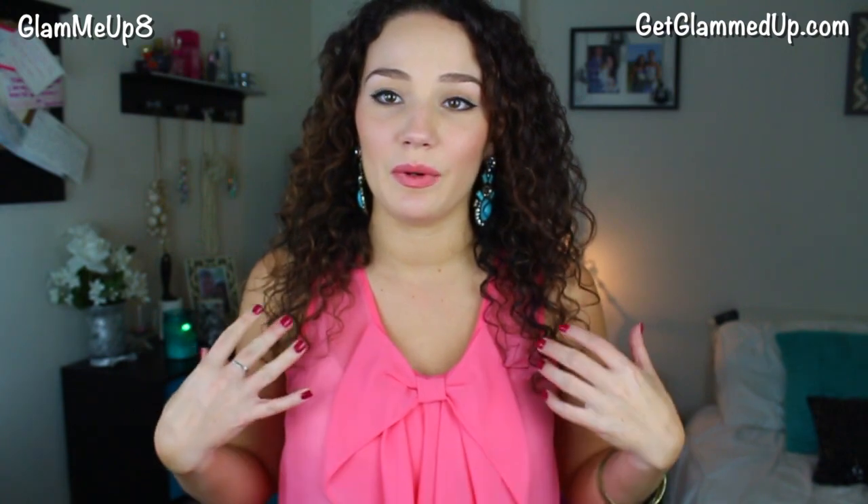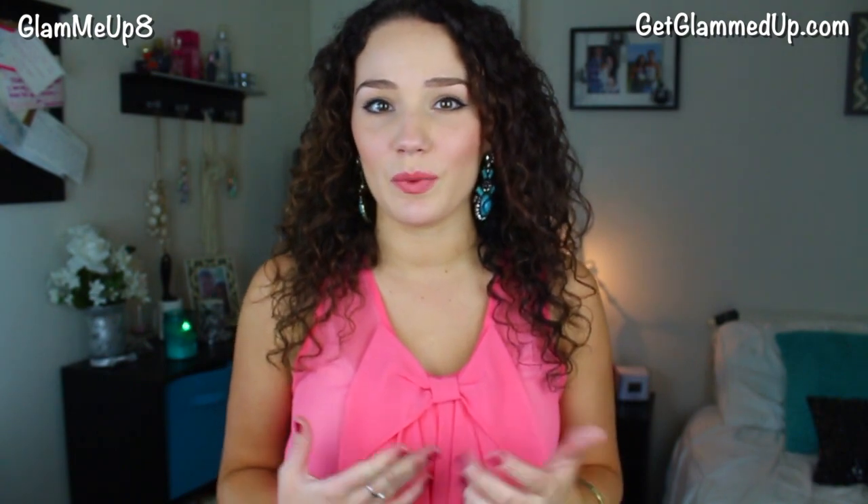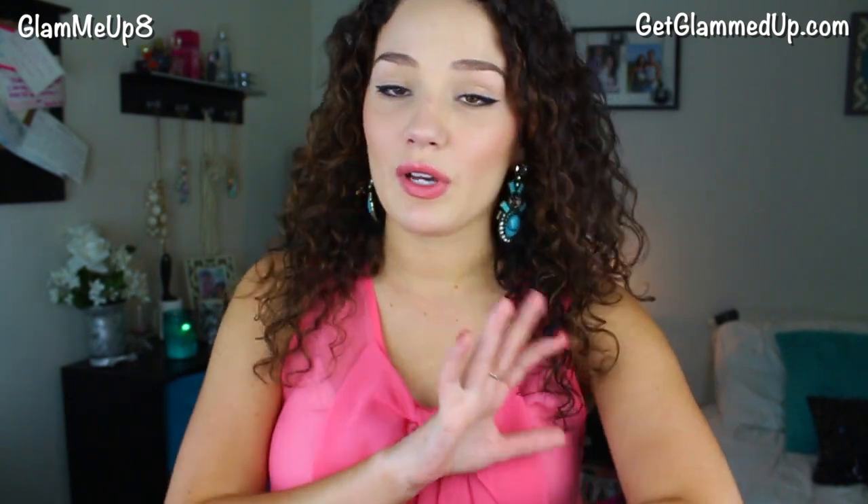One of my favorite things to do with a bold statement earring is wear it with a bold, contrasting color. Coral and pink really complement turquoise and blue nicely, so I paired these with a coral top that has a big bow on the front in a chiffon material. You could also wear them with white or black — I think a white dress would look gorgeous for summer. I paired them with some bronze bangles; I really like wearing earrings and a bracelet together. I don't like wearing a necklace with something this big because it crowds that space up top.